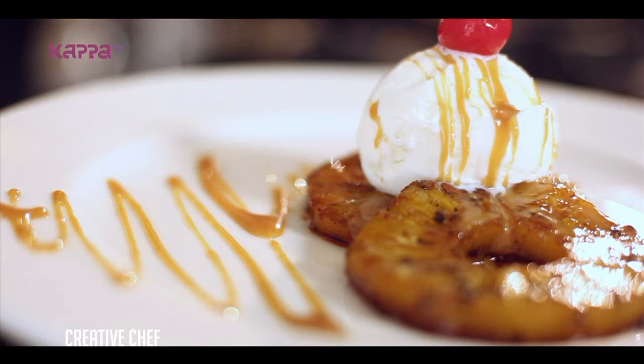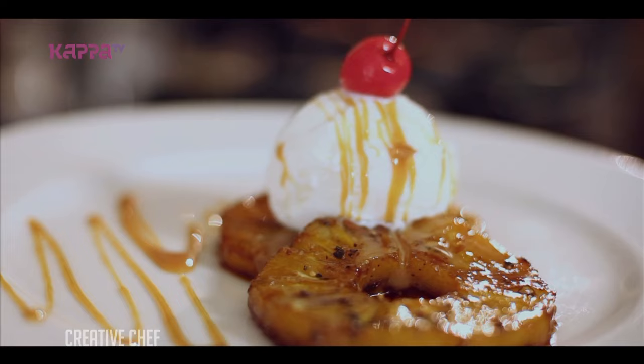We will prepare two different ice creams. We'll see you next time.